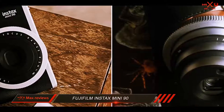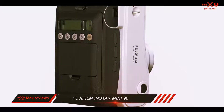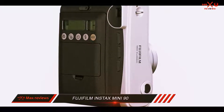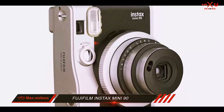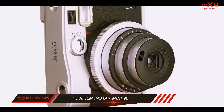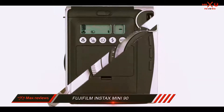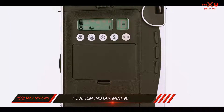Battery life is decent at around 80 to 100 photos per charge. If you're using the Fujifilm Instax Mini 90 at a wedding or somewhere where you're likely to shoot several cartridges of film, you may want to pick up some DOT-01 spare Fujifilm batteries. They're not the official Fuji ones, but they're cheap and have great reviews on Amazon.